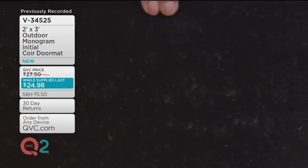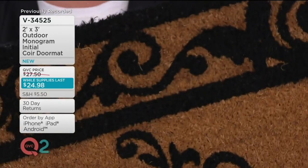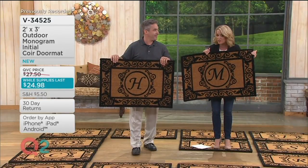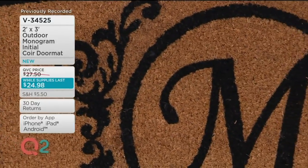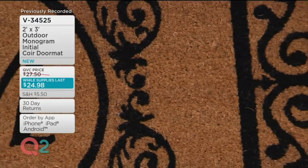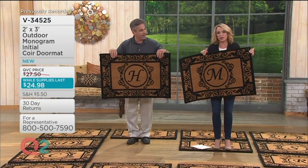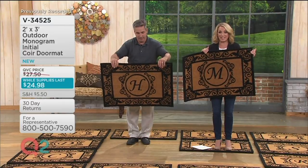This is an unbelievably beautifully crafted mat. I cannot believe it is less than $25, but it is a While Supplies Last price. Look at the beautiful detailing — all of the pigments match; they're deep, they're rich. Think about it — we're having a retirement party, a lot of people coming into our house. This is the first impression for your home. You get one chance to make a good first impression. But what nobody has to know is that you're keeping all the dirt outside.